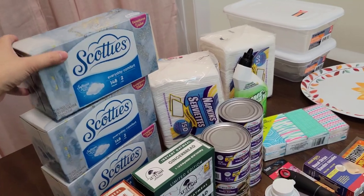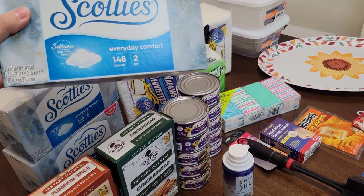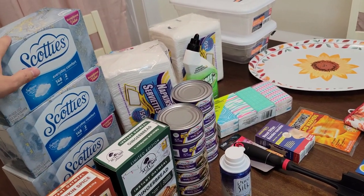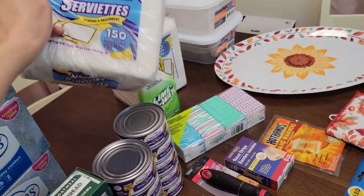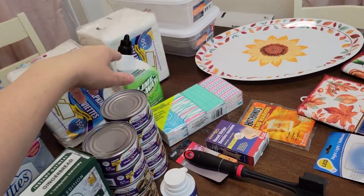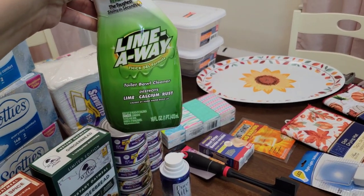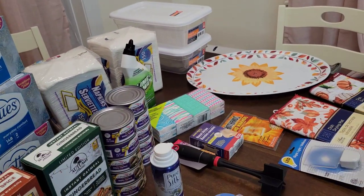I got three boxes of tissues, trying to stock up on these — 148 tissues for $1. I really hope they don't go up on the price for the tissues. I like to get my napkins from there too — 150 napkins for a dollar. I got two of those. I also got one of the Limeway toilet bowl cleaner. I've never tried that brand, but I'm going to try it.